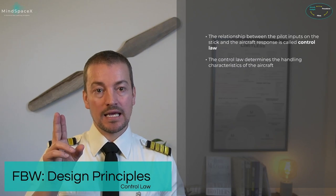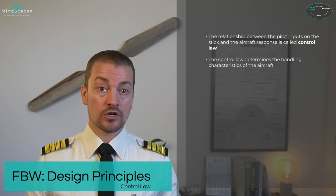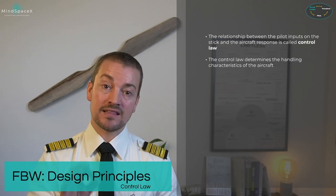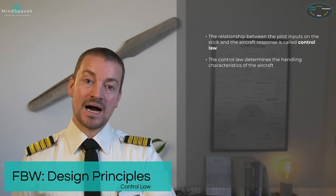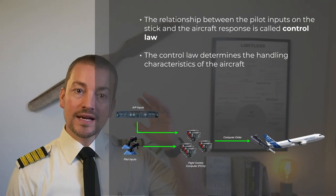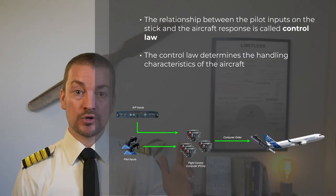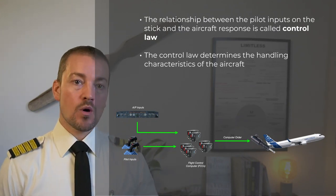We call it normal control law in normal conditions. When you make an input on a flight control, the flight control surface is deflected — but that deflection is not decided by your input. It is decided by computers based on parameters from all over the aircraft. The inputs can come either from the side sticks or from the autopilot, and they give electrical commands into one of seven flight control computers.